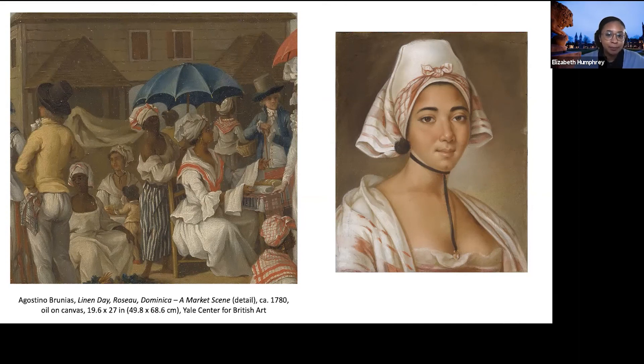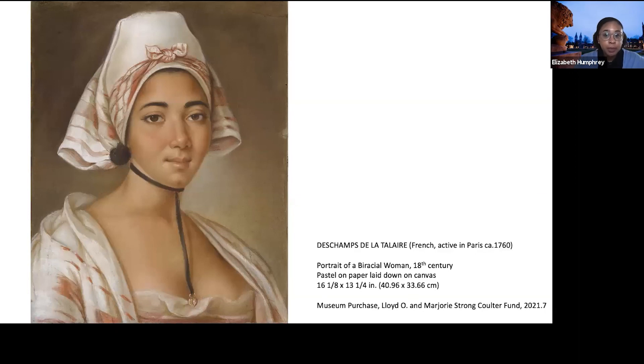It is unclear whether Deschamps produced this painting in the Caribbean or upon his return to France, making it difficult to locate this fictitious woman within a specific geographical location. What the pastel does reveal are certain conventions of depicting women of color across the 18th century — in particular, images of biracial women often heighten their so-called exoticism and emphasize their Black ancestry through modes of dress and presentation. This pastel and the themes of representation it brings to light will be explored in the upcoming exhibition, There is a Woman in Every Color, which will be on view in September.